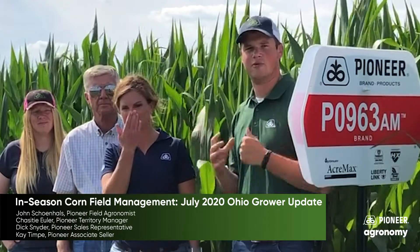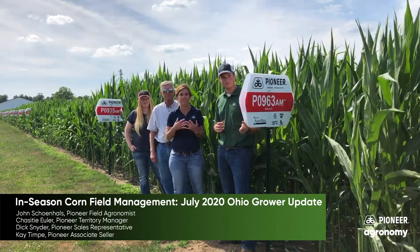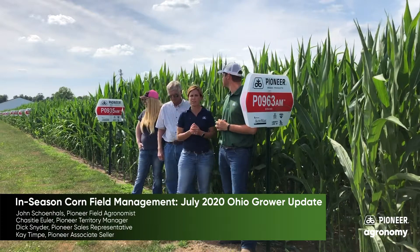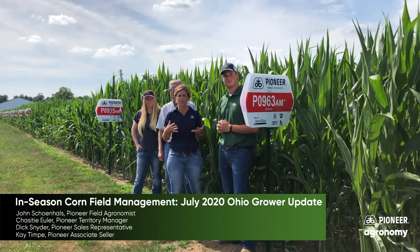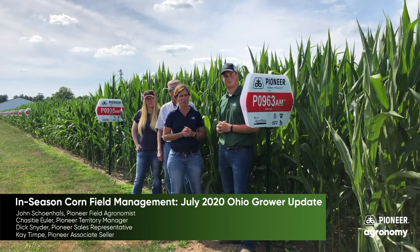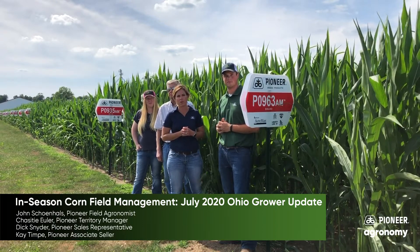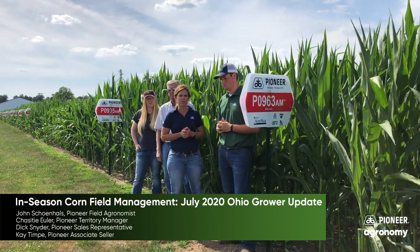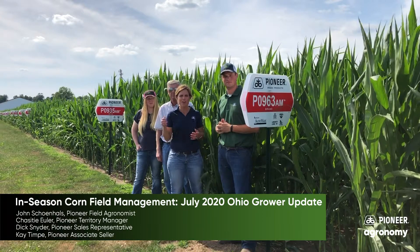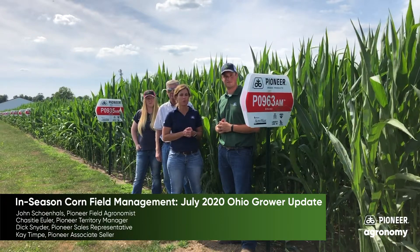Chastity is going to talk a little bit about these products that we're standing by — pretty excited about. Yes, a new product that we introduced last year in 2019, unfortunately didn't get to see across a lot of acres due to all the prevent plant, was P0963AM. And we're also standing right in between P0935AM. These are a great package. Both products can fit across a lot of our different soil types across Ohio, especially those heavier clay type soils, with more defensive characteristics for strong early season emergence and excellent Pioneer grain quality. And P0963AM in particular brings awesome late season plant health and excellent stalks. Two great hybrids to definitely mark down when your Pioneer rep comes to visit and brings you a new seed guide to talk over great products for the 2021 planting season.